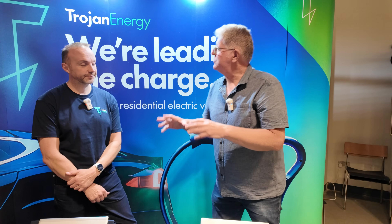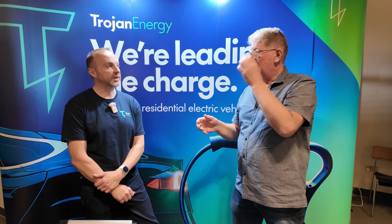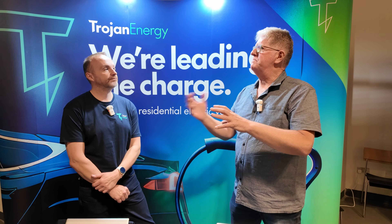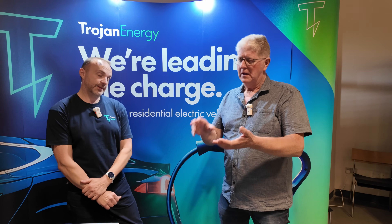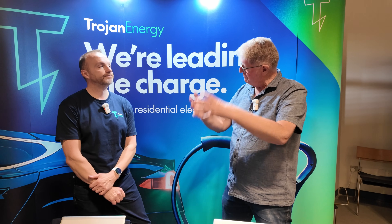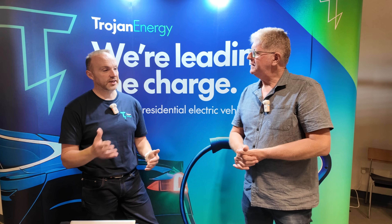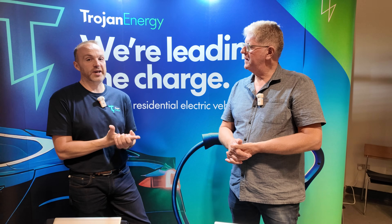Now let's get on to the technology. We're dealing with people who can't charge at home. I've covered things like cable gullies, which is a bit hit and miss — some councils accept them, some don't. We're also dealing with solutions looking at lampposts. You've got a very different route. What's your approach? Our technology is for the same kind of target audience — people that don't have off-street parking. It could be terraced houses, it could be apartment blocks or something like that.